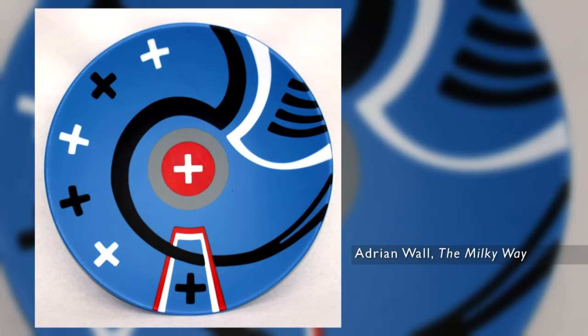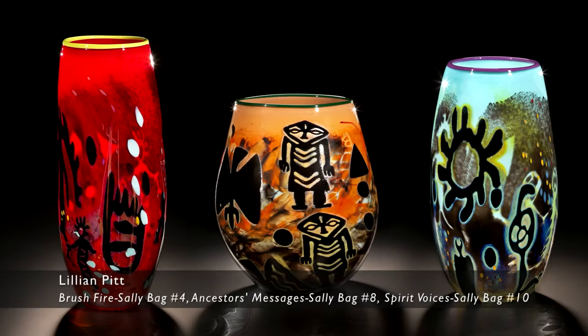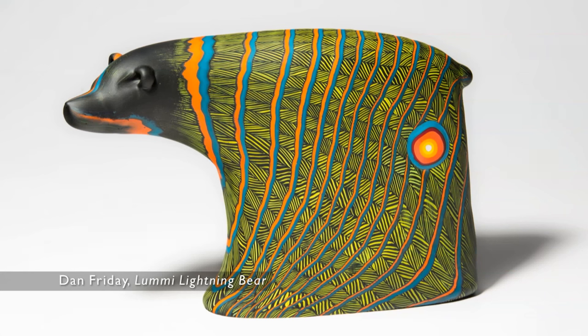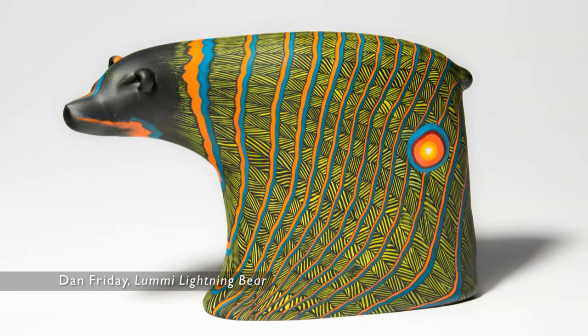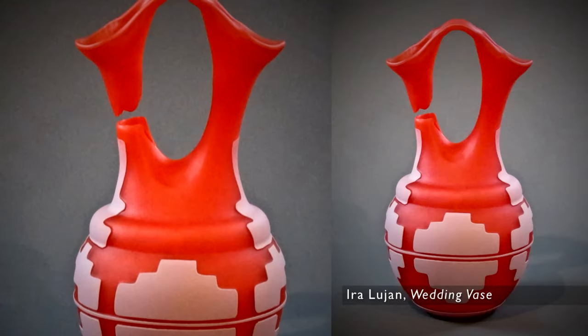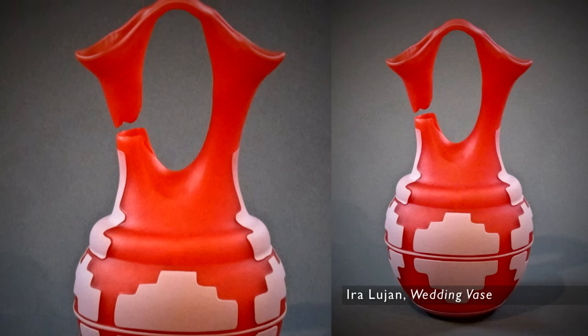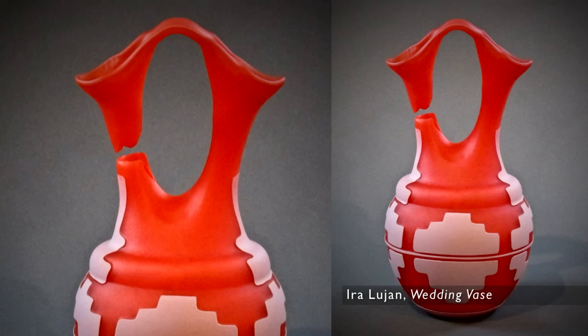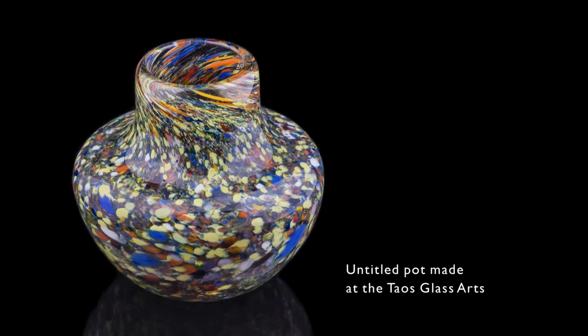Indigenous artists are plowing new ground when they use traditional iconography but in the medium of glass. There are so many things to love about glass. The color, of course, is maybe the most important aspect from an artistic perspective. I also like the fragility of glass — it's both durable and fragile at the same time. Glass can last for hundreds of years but it can also break in an instant.